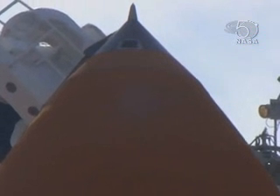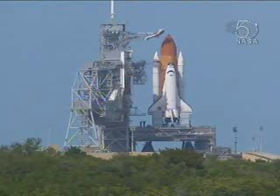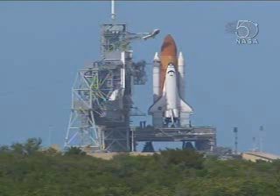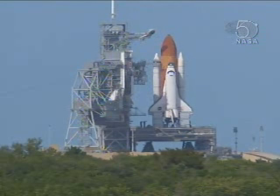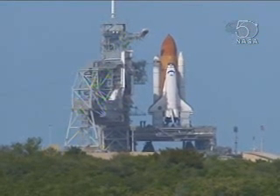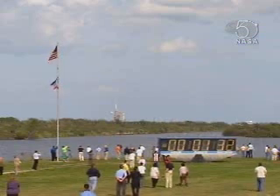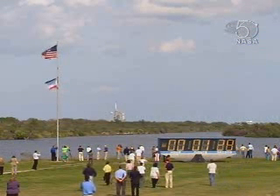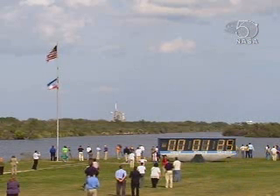T-minus two minutes. Two minutes to launch of Atlantis with the Columbus Laboratory. CLS is go for ET-LH2 pressurization. One minute and thirty seconds.